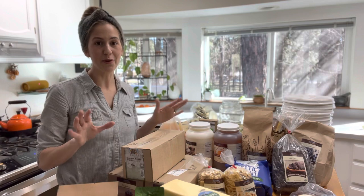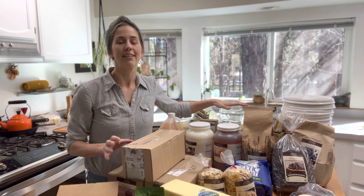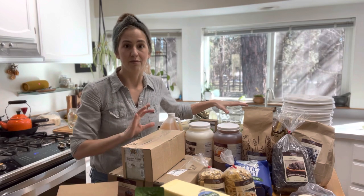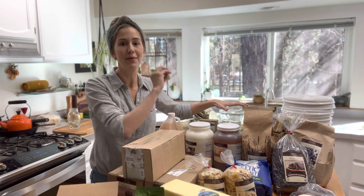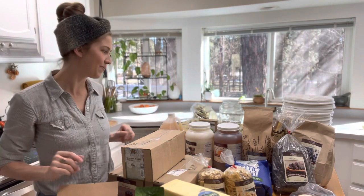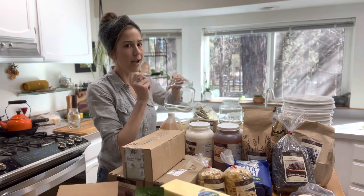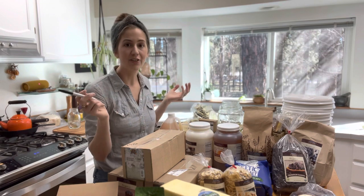The last thing you want to do to make the most of your Azure Standard order is write the dates you put the products into the jars, so you know if you don't use them up before they expire and how long you've had that product — so you can use it up and not waste your food. You can take a permanent marker and write directly on the jars; it comes off with alcohol, so I write on all my jars with a permanent marker to keep track of everything.